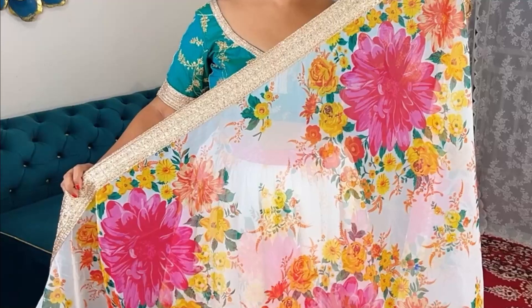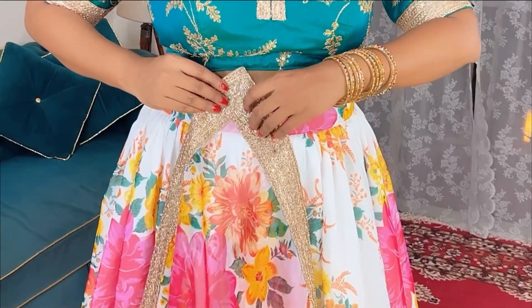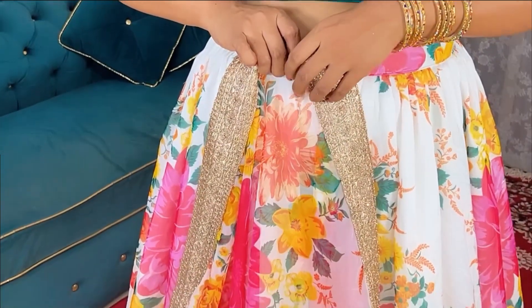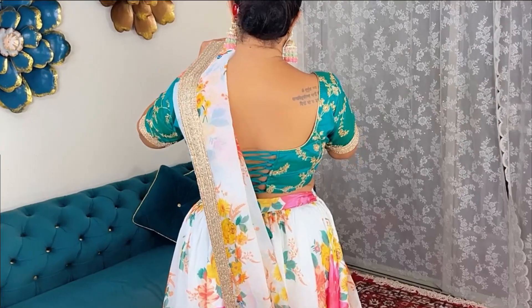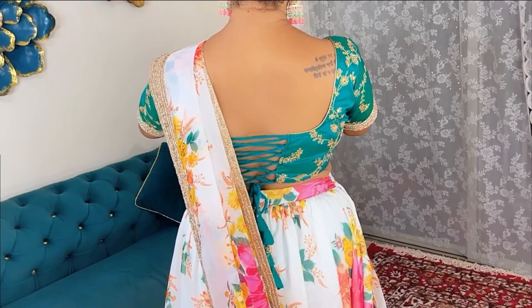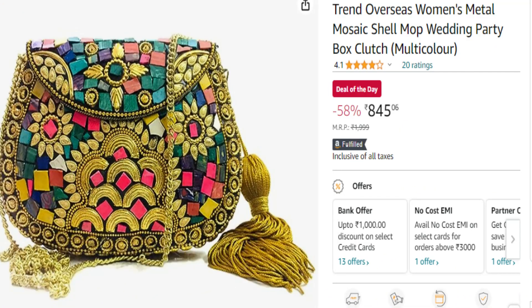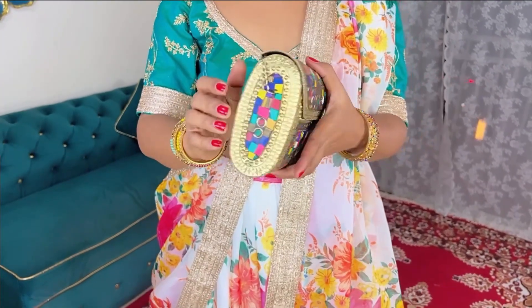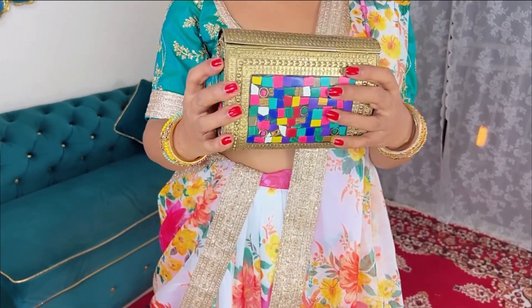The brand actually offers four different color combinations in this particular design — yellows, greens and other colors. But I went for the white one because we will be wearing so many colors in the upcoming festivals anyway. To complement the look, I am using a beautiful vintage metallic clutch in a gold tone with a multicolored pattern, which is a perfect match for this lehenga.